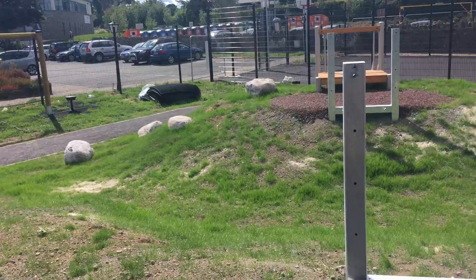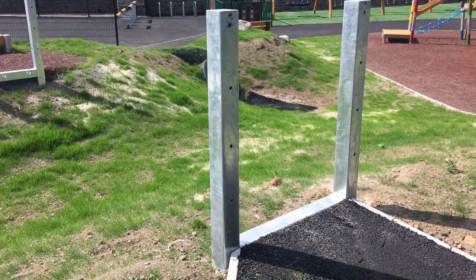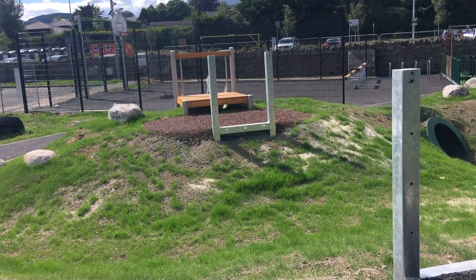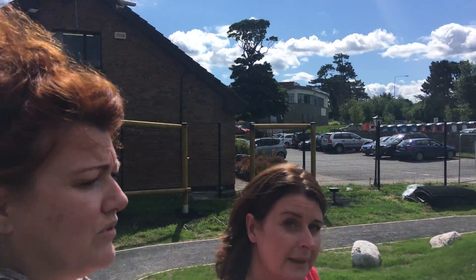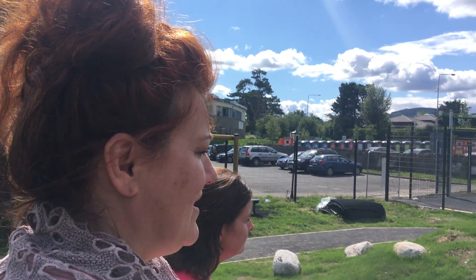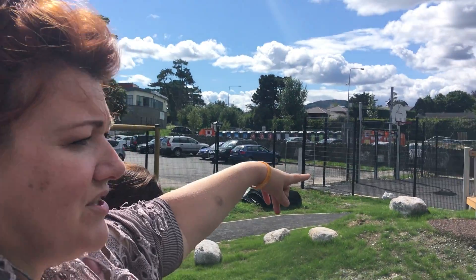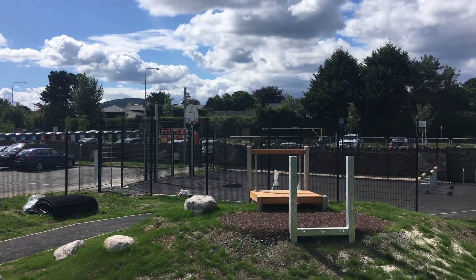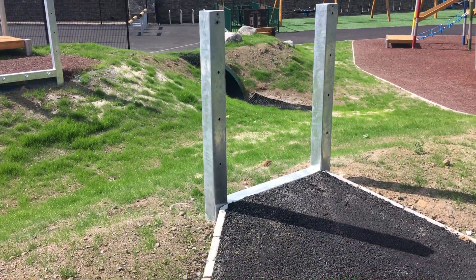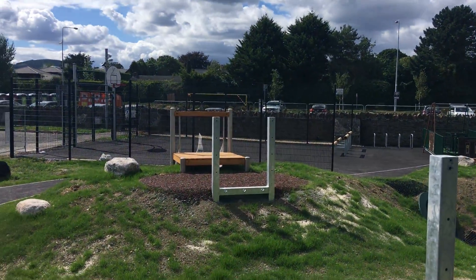This is another wonderful all-access feature — a suspension bridge for wheelchairs and other children. It gives them that sense of movement when walking across, just that little thrill because it's moving under them. It leads over to a double slide, which is a wider slide — a child and a carer can go on together.